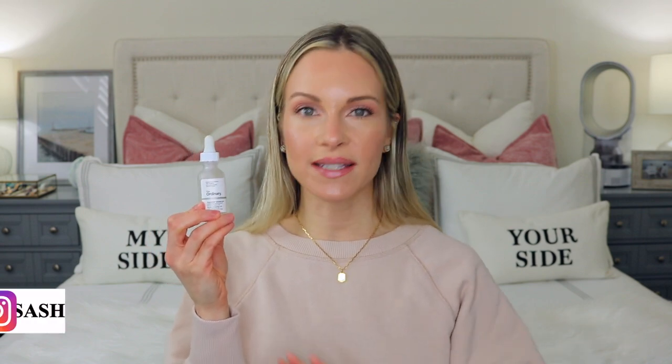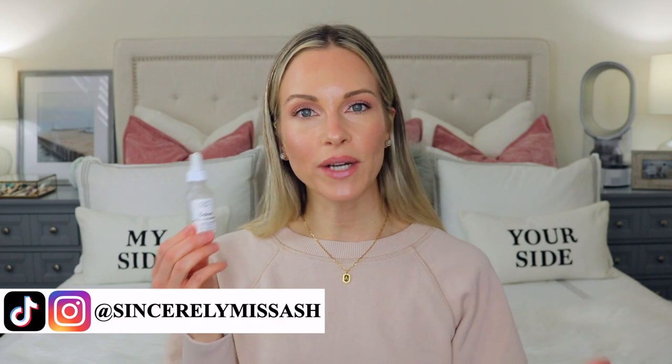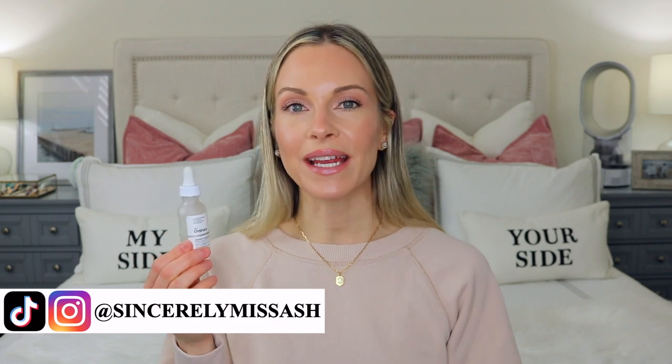Hey guys, welcome to today's video. So today I'm going to be talking about The Ordinary Argireline Solution 10%. I've talked about this product several times on my channel already, months ago, maybe a year, year and a half ago, and for some reason all of a sudden I'm getting a lot of people asking me about this product. I've been seeing it a lot on TikTok, and things get hyped up and more people start finding out about certain skincare products, especially from TikTok.